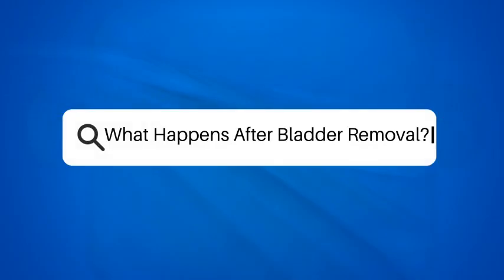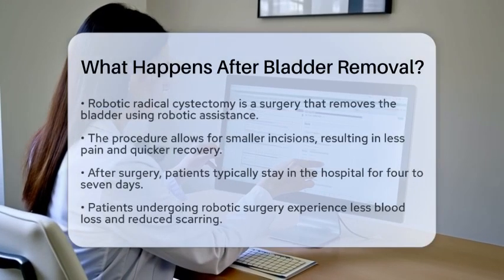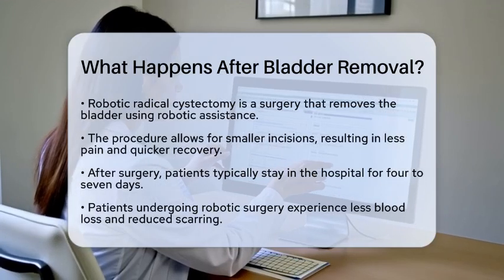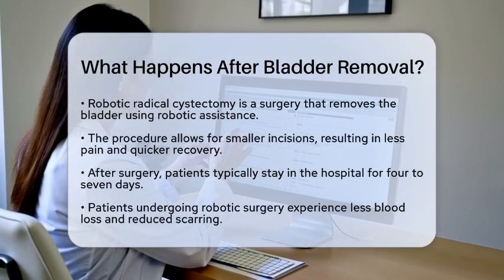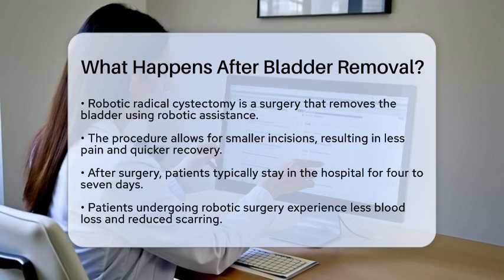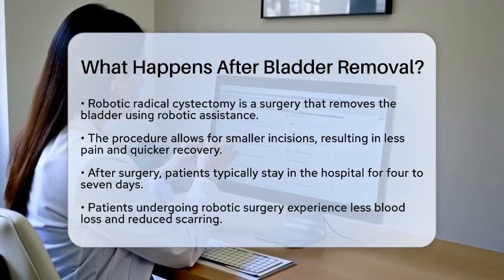What happens after bladder removal? This is a significant question for anyone facing a robotic radical cystectomy. After this surgery, the body goes through many changes since the bladder is no longer there to store urine.